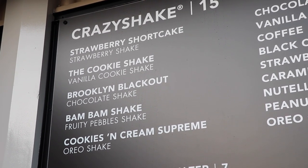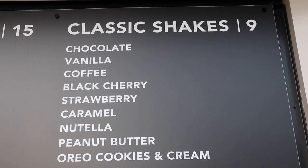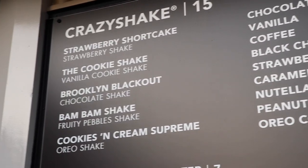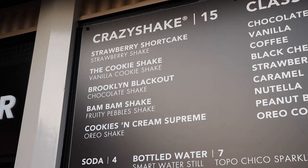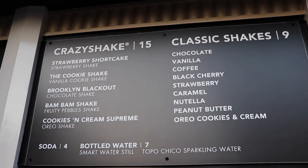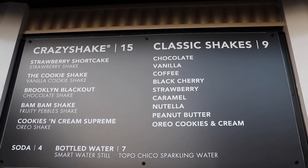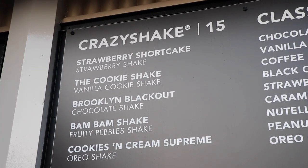They also have Cookies and Cream Supreme — that one's calling my name. And the classic versions include Chocolate, Coffee, Vanilla, Oreos, and Cookies and Cream — the more normal ones. We're all about the Crazy Shakes, the ones that come with tons of toppings on top. We're going to find out if we can get an annual pass holder discount on these items. If you're a pass holder to Disneyland, hopefully we can get a discount because they're a little bit pricey. I'll show you why, especially with the Crazy Shakes.